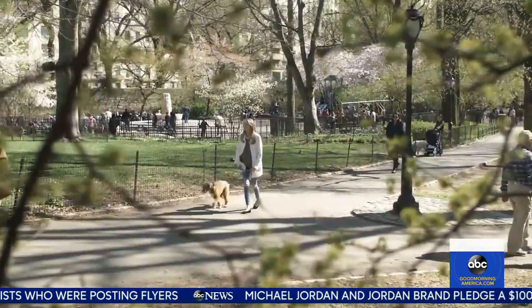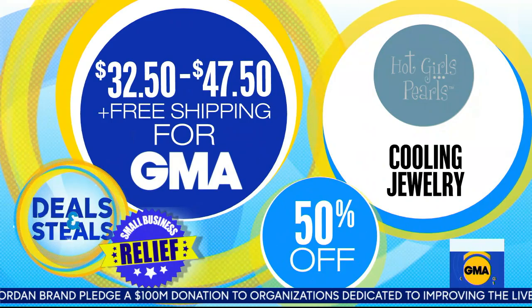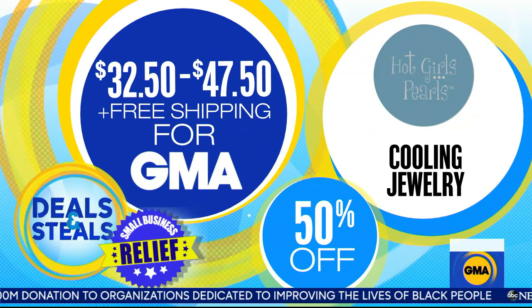Necklaces, bracelets — everything from them is also 50% off. They start today at $32.50 and free shipping from Hot Girls Pearls.